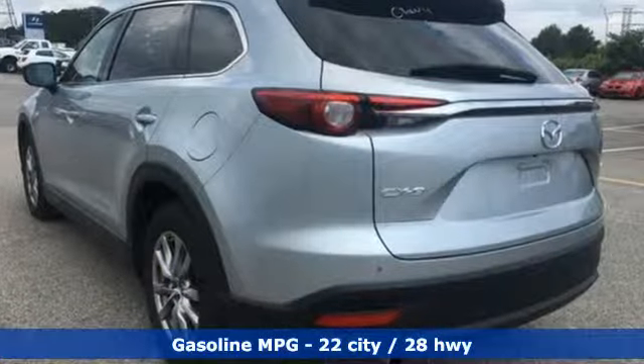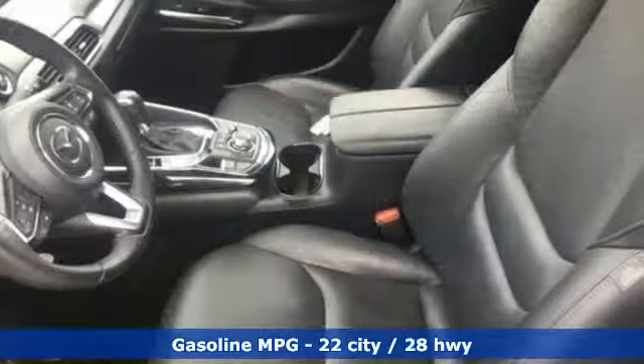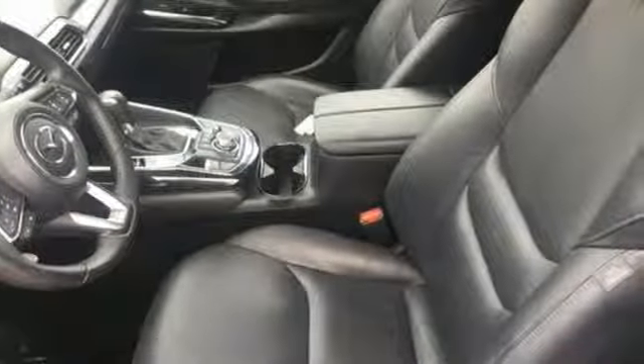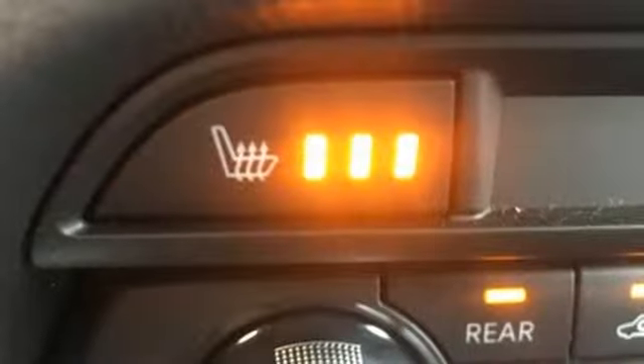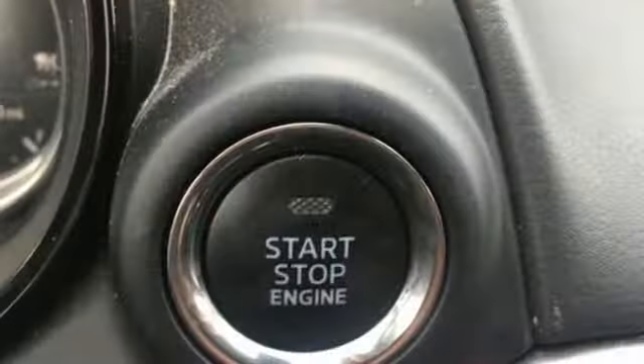A great vehicle is comprised of great features like these: streaming audio, power heated mirrors, front heated leather bucket seats, auto dimming rearview mirror, doors and push-button start proximity key, dual zone climate control.